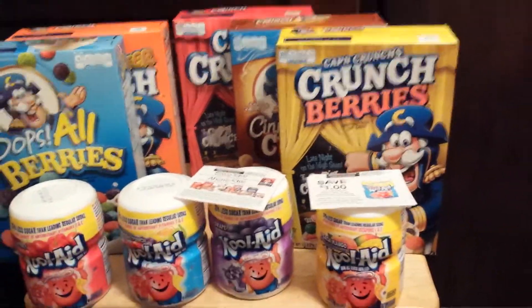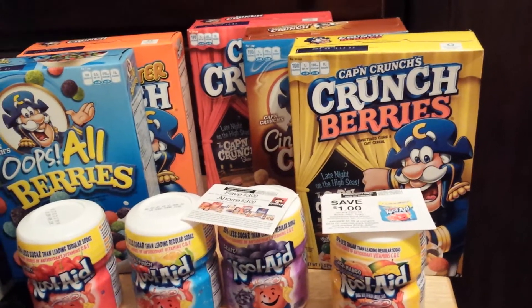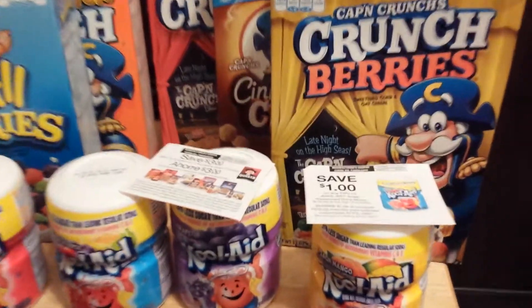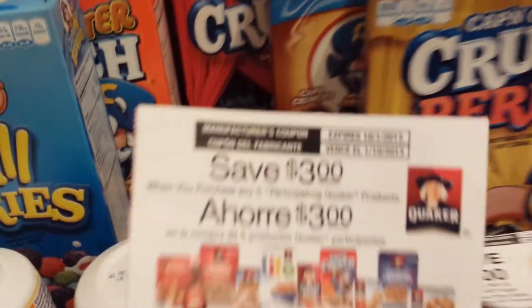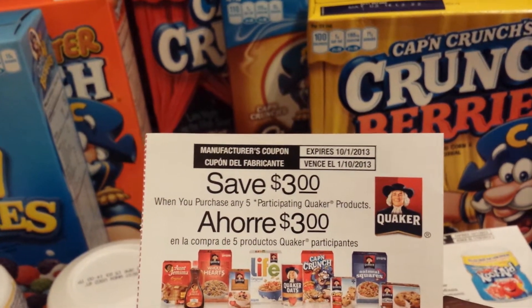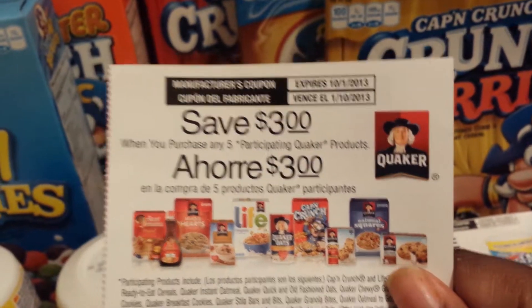A while ago I showed you guys a book that I got from a local grocery store out here — it's a couple of videos back. That book happens to have a coupon that says when you purchase five of any of the participating Quaker products you get three dollars off, and as you can see the Captain Crunch is included in that.